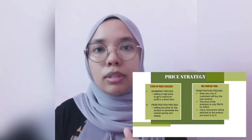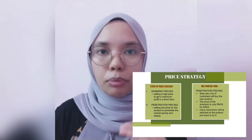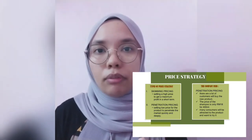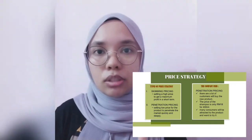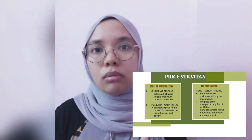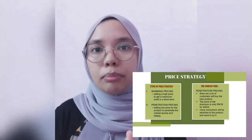By using penetration pricing, a lot of customers will buy their product. For this new product, we decided to put the price at around 18 ringgit for 400ml. Usually, shampoo that uses natural and high quality ingredients and provides 400ml, the price will be around 22 ringgit, but for this new product we decided to set the price at 18 ringgit.